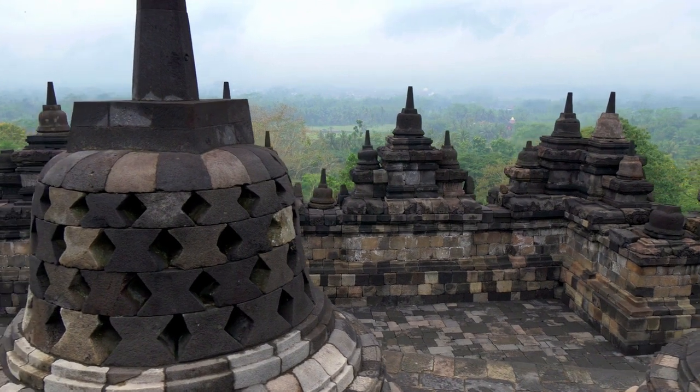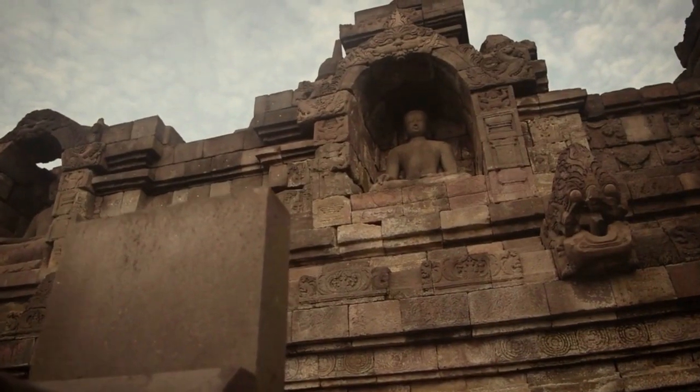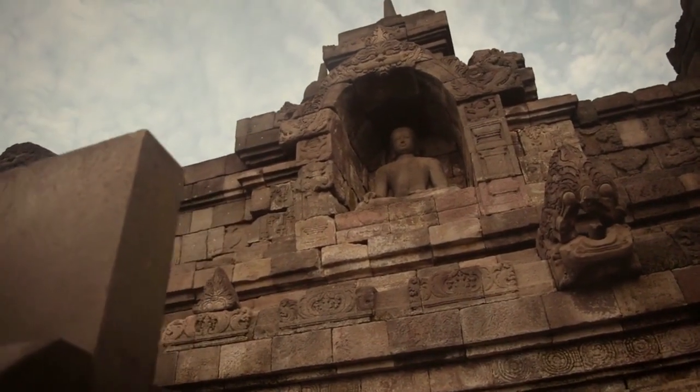Borobudur is now one of Indonesia's and the world's most valuable artifacts, having undergone an eight-year repair.